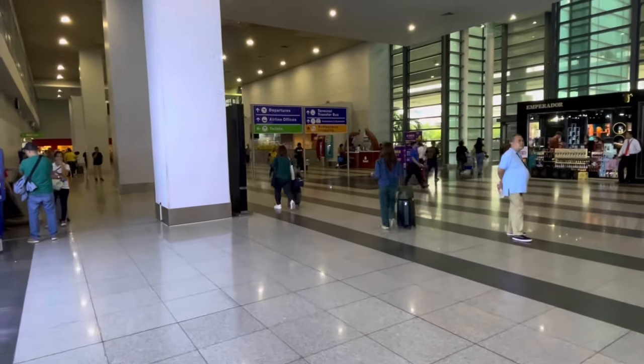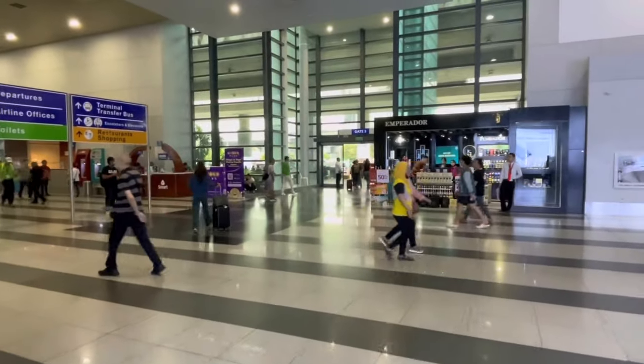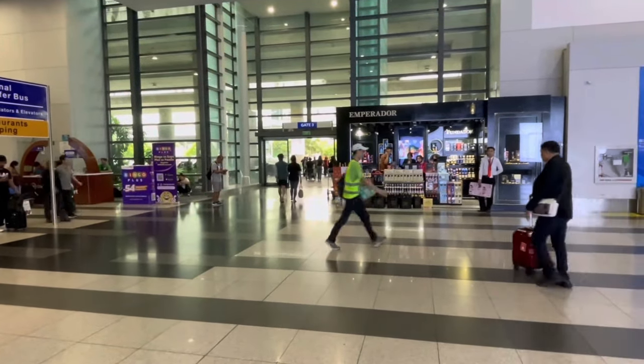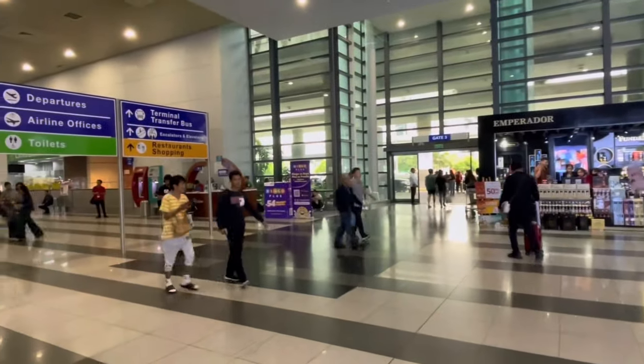First thing first: if you pass through that exit door, you cannot enter the airport again, so don't try to go outside. They will not allow you back in. I am here on Terminal Number Three.